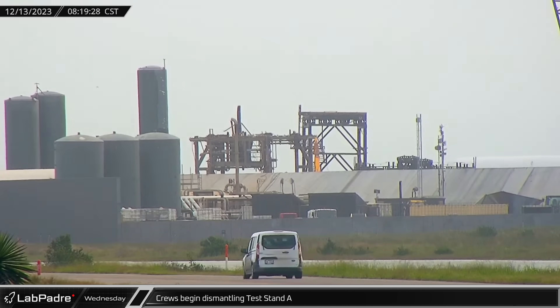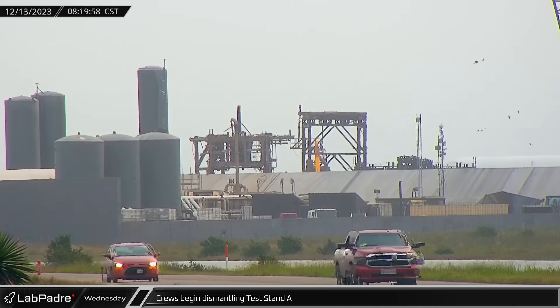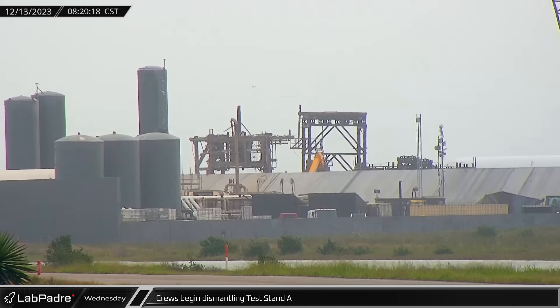Back at the launch site, crews began dismantling the remaining structure of Test Stand A, cutting through the remaining supports before pushing each leg over to be cleared out and scrapped.